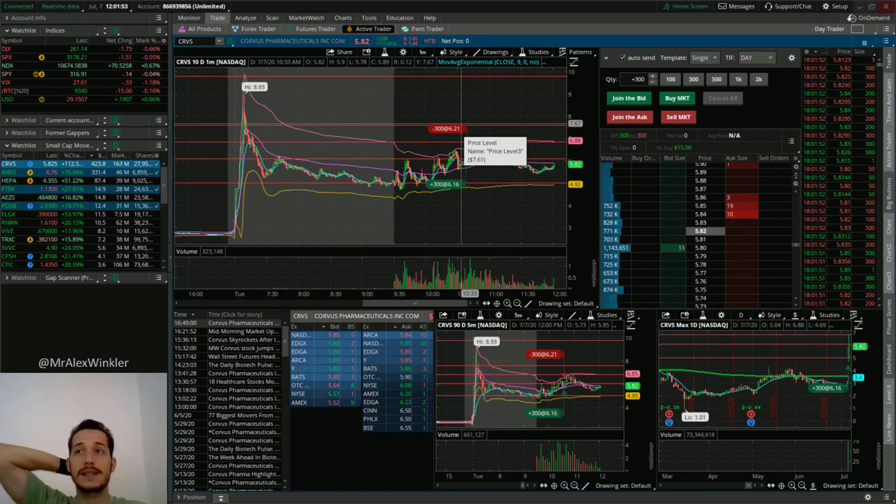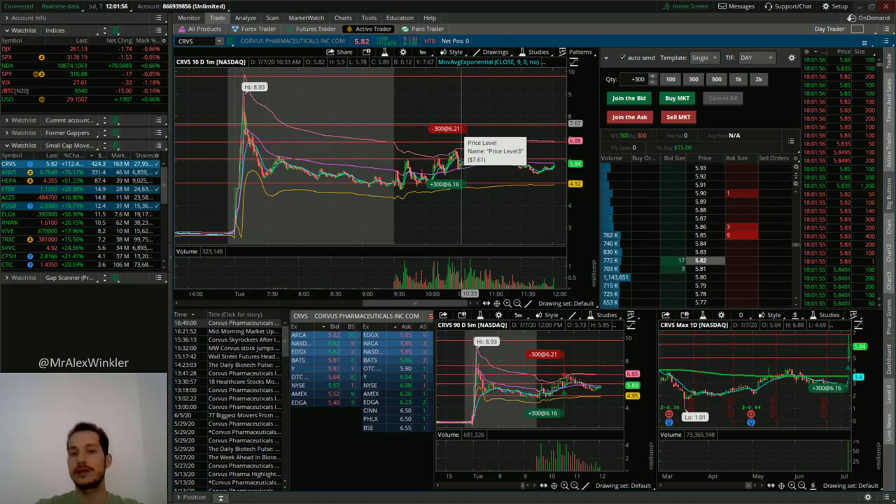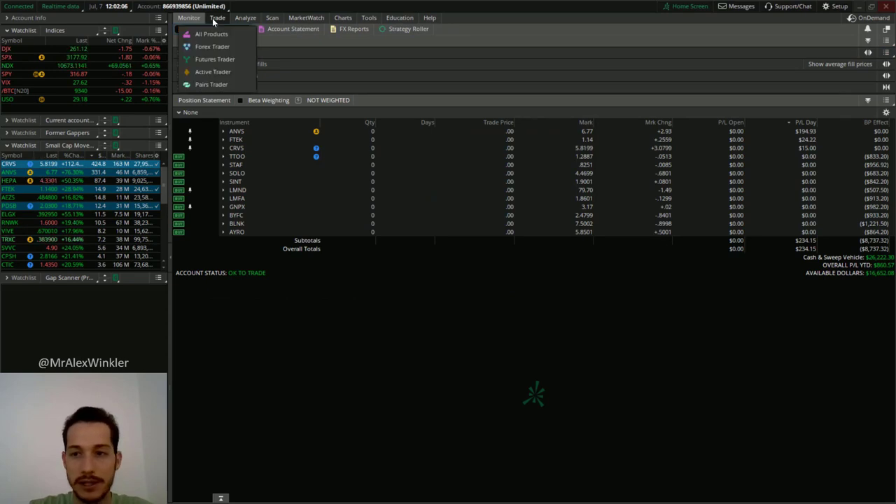I think CRVS and ANVS both deserve attention for a possible overnight trade, possible swing trade. Let me know what you guys think about that PPS indicator — kind of interesting. Let me quickly mention this last trade.